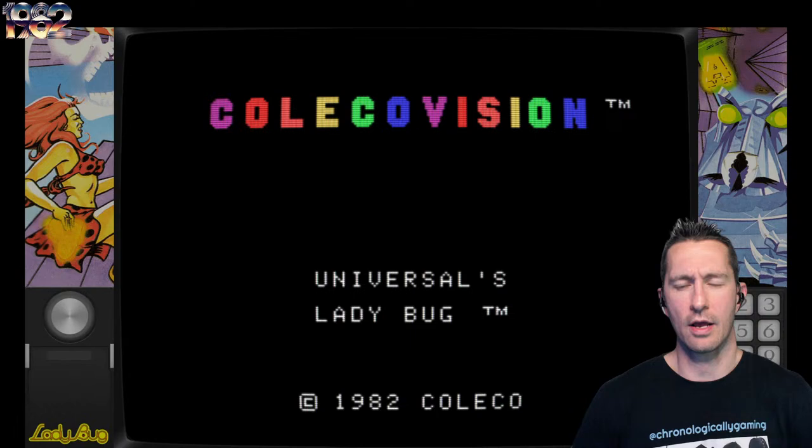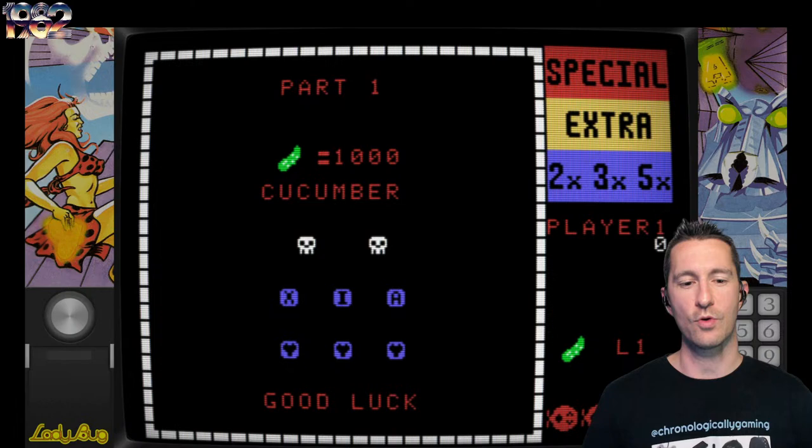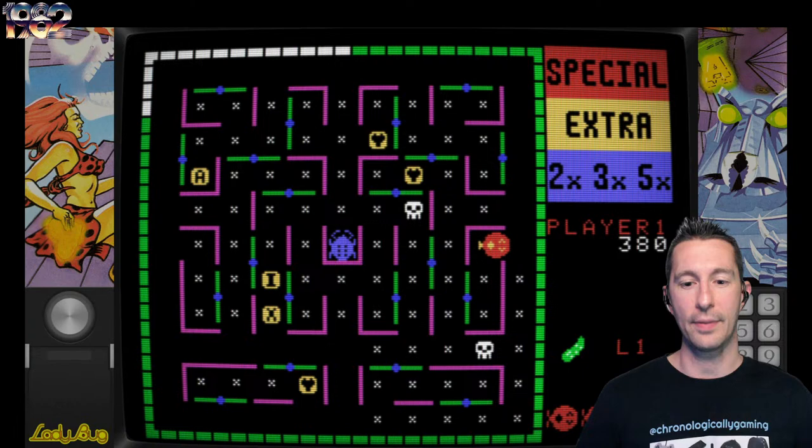Most ColecoVision games give you that big blue screen and then ask what skill level you want. We're going to go with skill one, one player. If you do two players, you take turns anyway, so it really doesn't make a big difference. Here we go — oh, there it is! Points, nice. Got the music going already. So you don't technically pick up dots like in Pac-Man — it's like little tiny X's or asterisks. You got to pick them all up. There's a timer going around the outside.